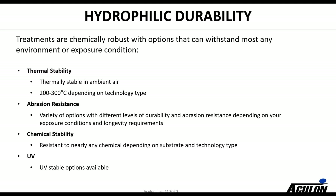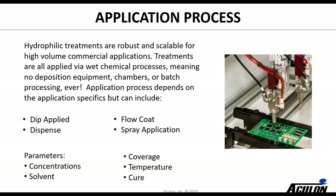Chemical stability has to do with both the stability of the underlying substrate and the treatment itself. For outdoor environment applications we need to look at UV resistance, and we do have some treatments that are stable to UV. For application process, everything we apply is solution-phase based, so you can use any solution phase process — whether it's dip, flow coat, dispense — and a lot of our treatments can be sprayed. The key parameters are what kind of thickness you want to deposit and what concentrations you use, solvent choice, and coverage. Some of our hydrophilic treatments are room temperature cured; some do require a thermal cure.